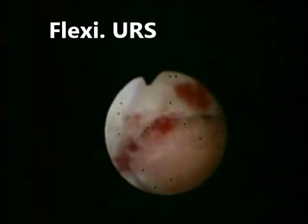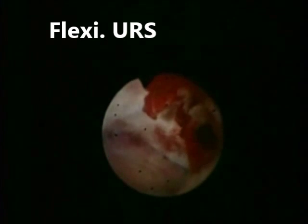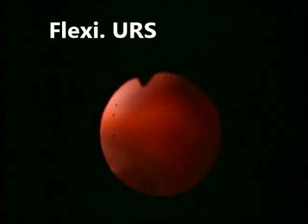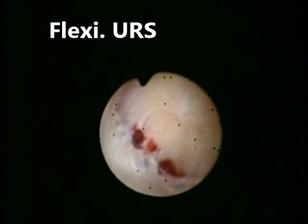Flexible URS was also done to confirm the previous findings. The renal pelvis, upper calyces, mid-calyces, and lower calyces were all normal, but we found only some blood clots in these calyces.